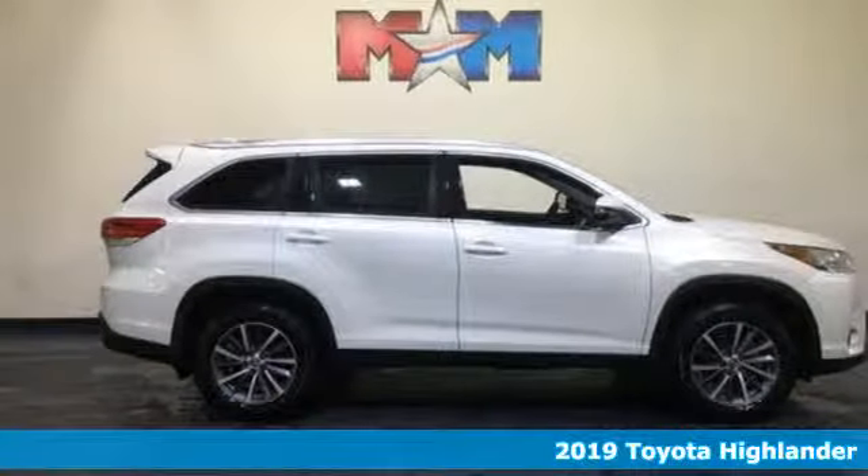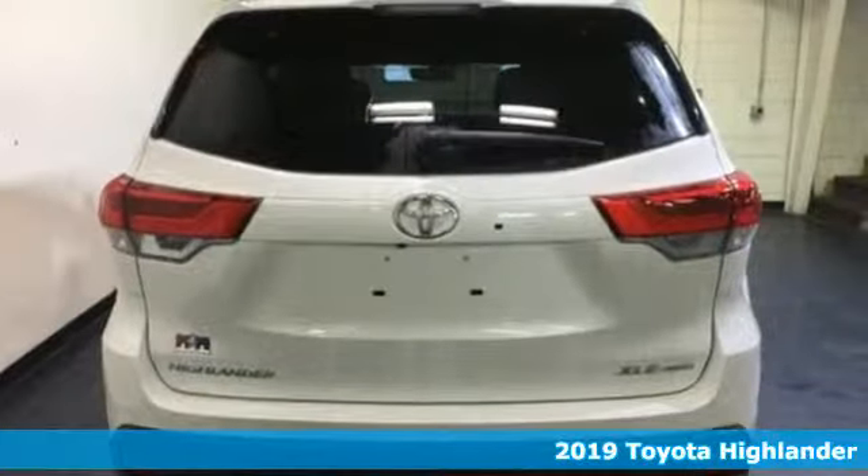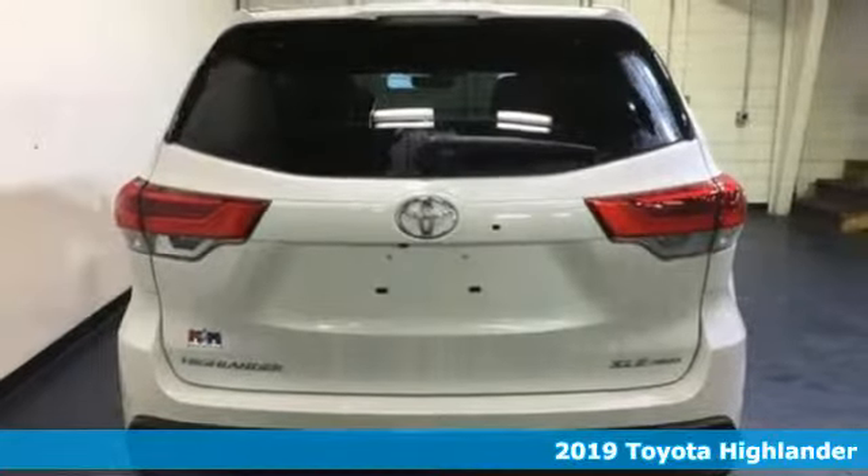It's a new 2019 Toyota Highlander. When you're looking for comfort, convenience, and quality, you think Toyota.